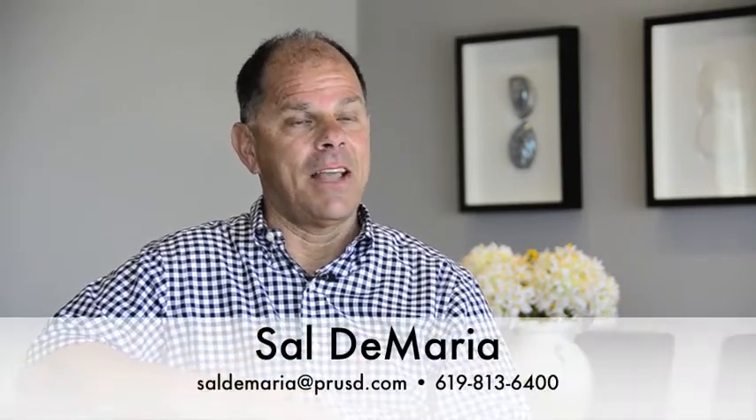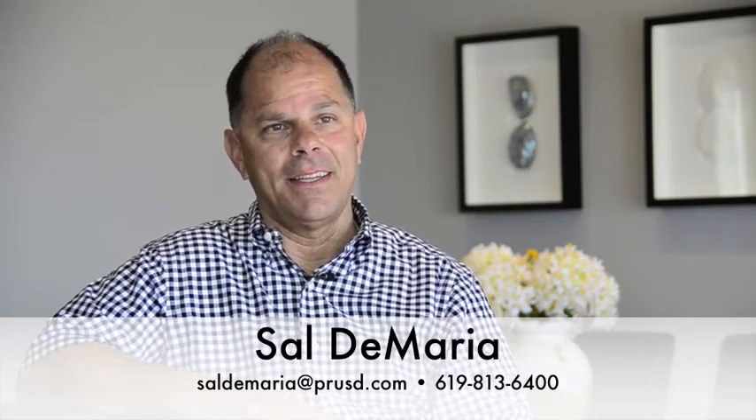For more information or to schedule a showing, please don't hesitate to contact me, Sal DeMaria, Prudential California Realty in Point Loma, at 619-813-6400.